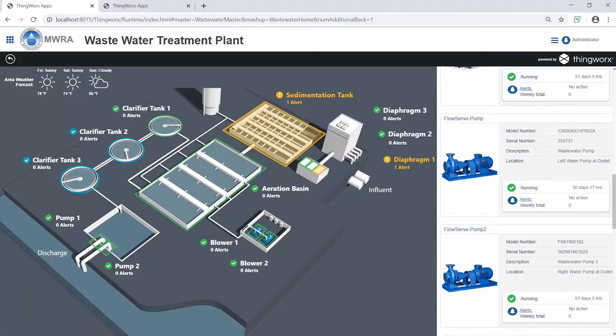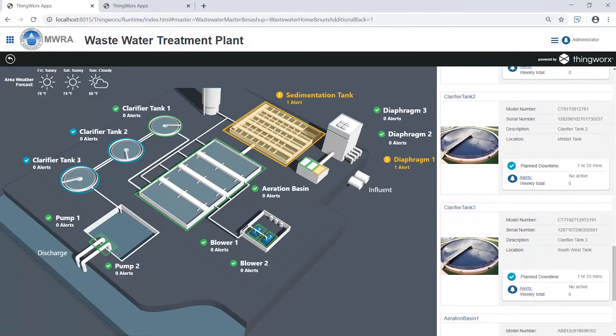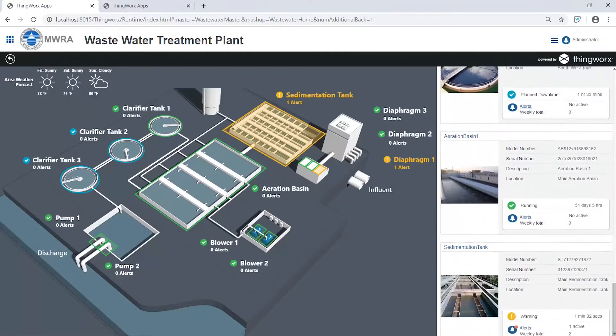Like the service technician, a plant manager can easily see all individual assets with performance and alert statuses. But a plant manager needs to know more than just the status of individual assets — they need to know the status of the entire wastewater treatment process.